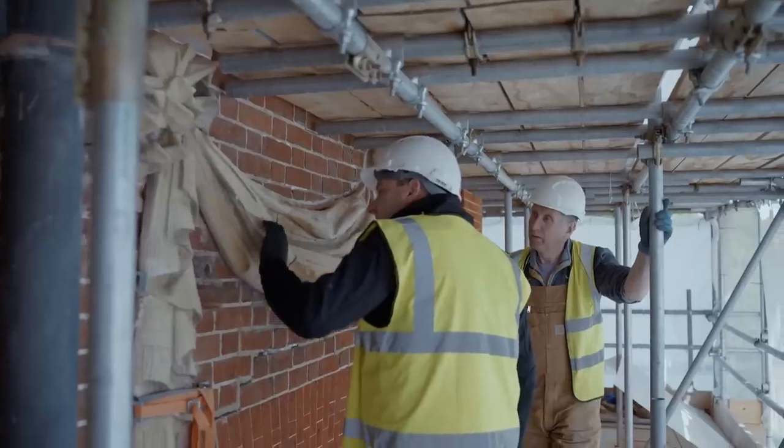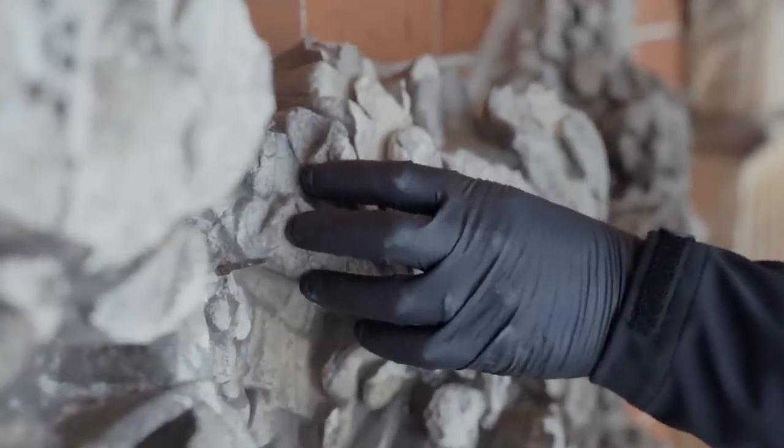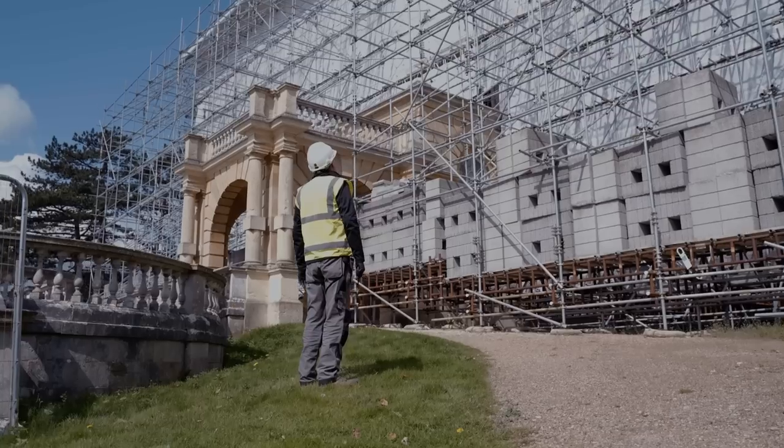In the last year we've begun a major phase of work at Clandon Park, restoring and repairing the amazing brick envelope and shell of the house. In and of itself it's one of the biggest conservation projects the Trust has ever undertaken.